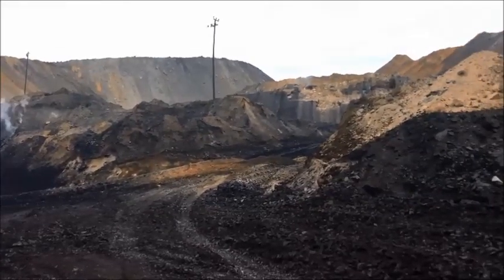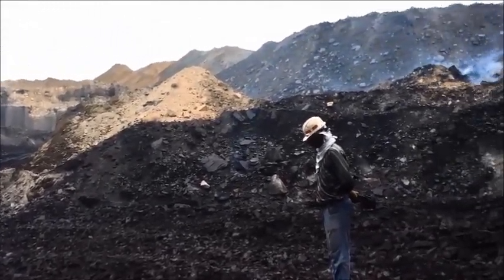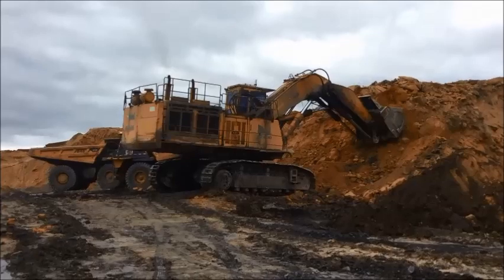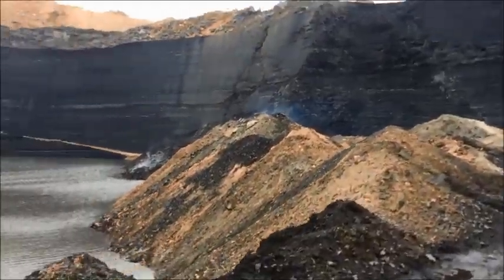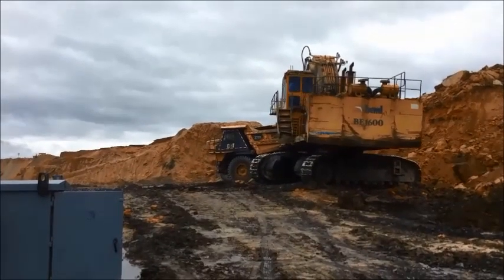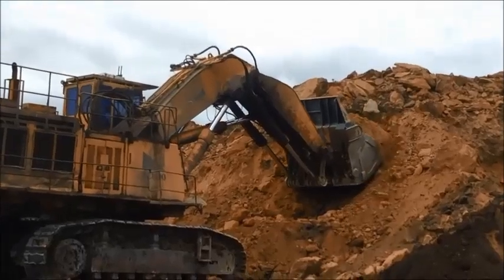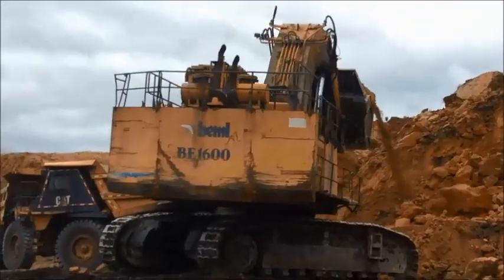As you near an open-cast coal mine, you can see little man-made mountains of soil that are a result of the overburden being removed to reach the coal seam. Once the overburden is removed, a crater is formed and as the mine continues to remove the exposed coal, the crater becomes wider and deeper. The crater in the Bharatpur Mine is 40 to 50 meters deep. These are scenes of overburden being removed by hydraulic excavators and put on dumpers which will ferry the soil out of the mine to create those little mountains. This video was shot in the Bharatpur Mine, Talcher, of Mahanadi Coalfields.